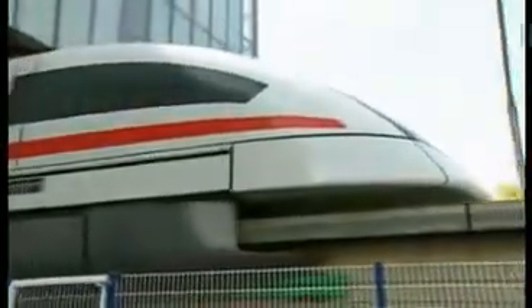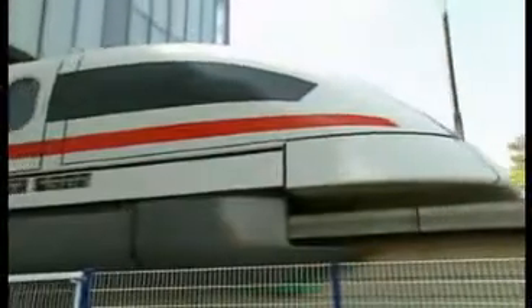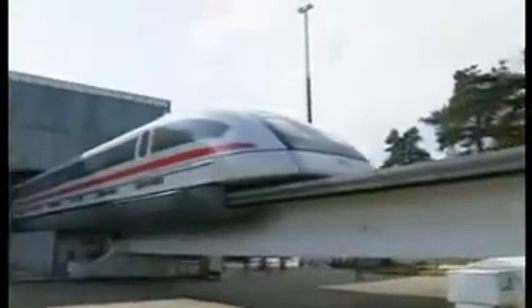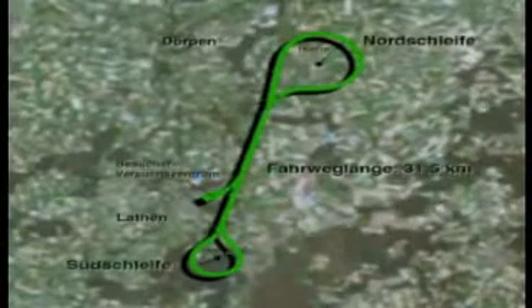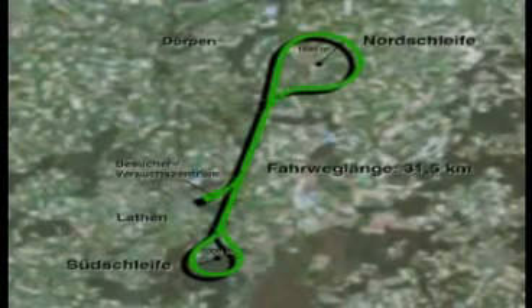The Emsland TransRapid Test Facility, or TVE, includes a test center and a 31.5 kilometer long trial track. The single track trial route between two Emsland villages, Durpen and Lutten, comprises a 12 kilometer long straight and two turning loops.